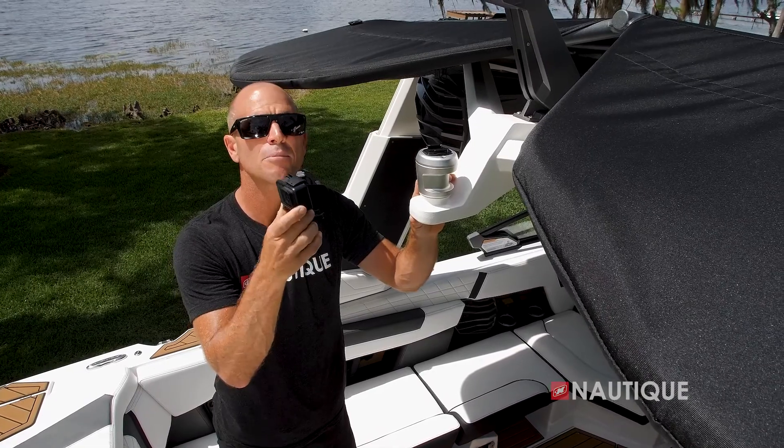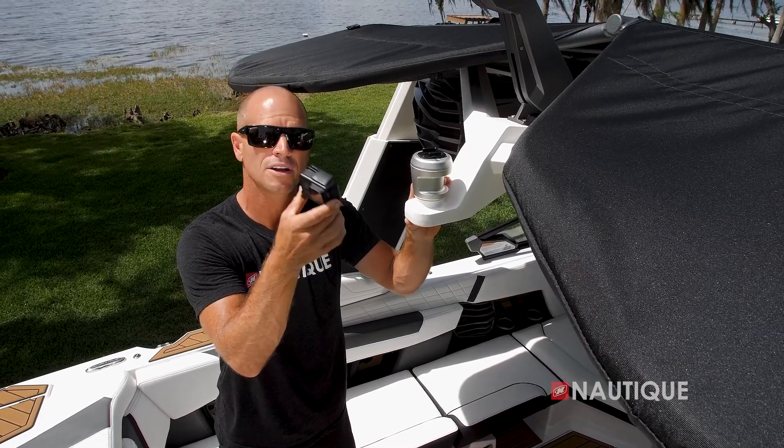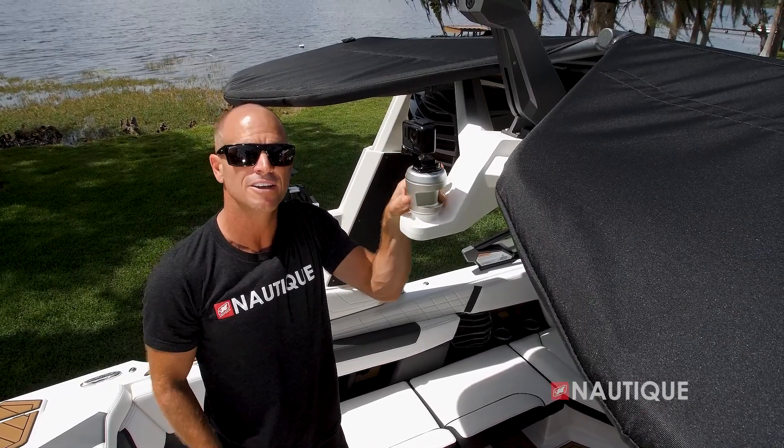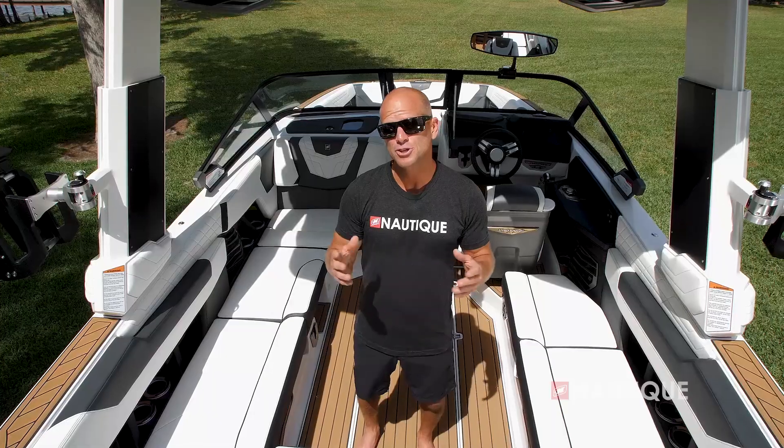Looking for a different GoPro angle? Just opt for our GoPro rotating toe point. All you have to do is snap in your GoPro and it actually tracks along with the rider, giving you that really unique shot.